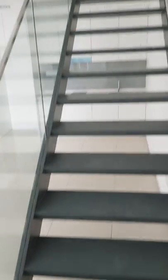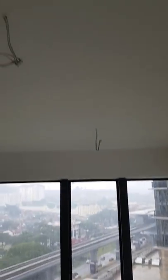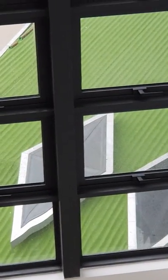From here we head upstairs to the rooms. The unit comes with two air conditioning units — one right down here which is fixed, and one more right here, also fixed. Now we are on the first floor. The ceiling height here is 17.4 feet, quite high.